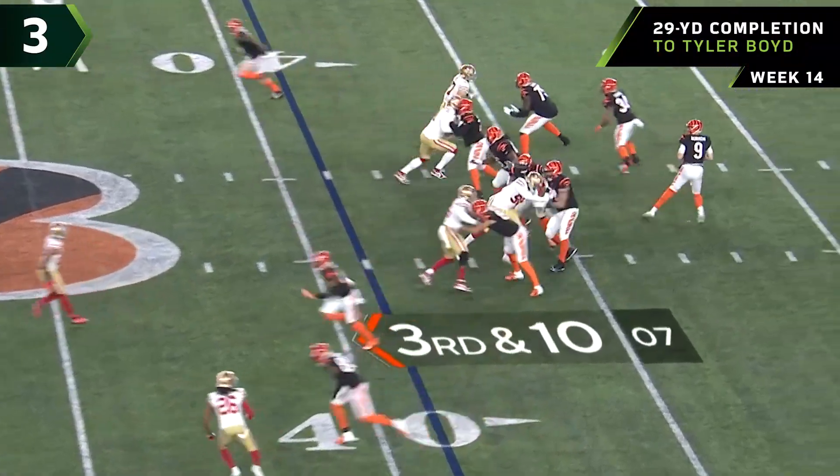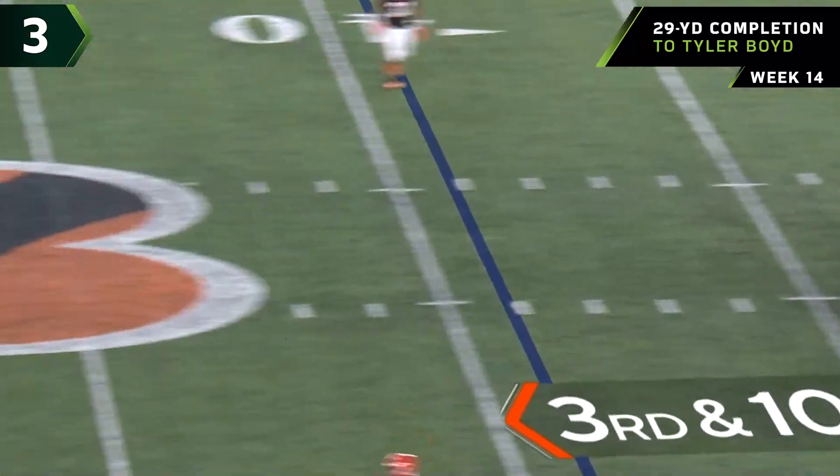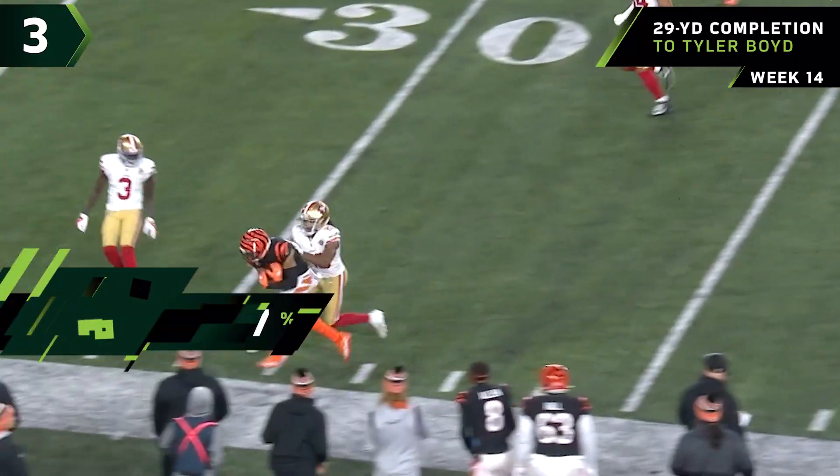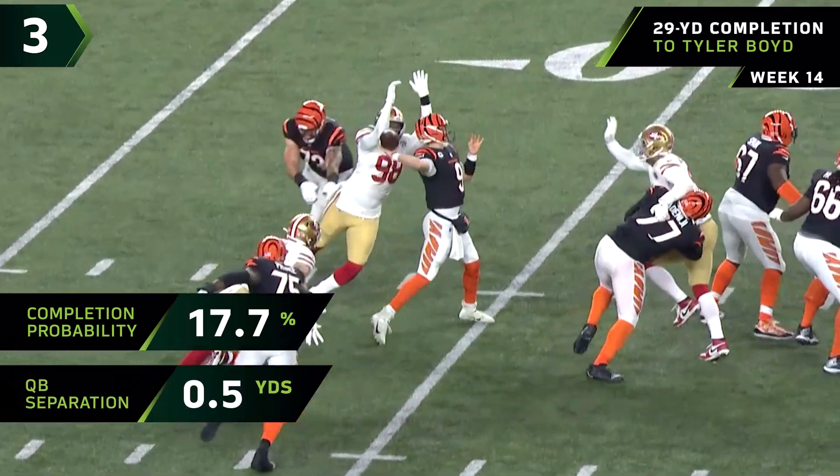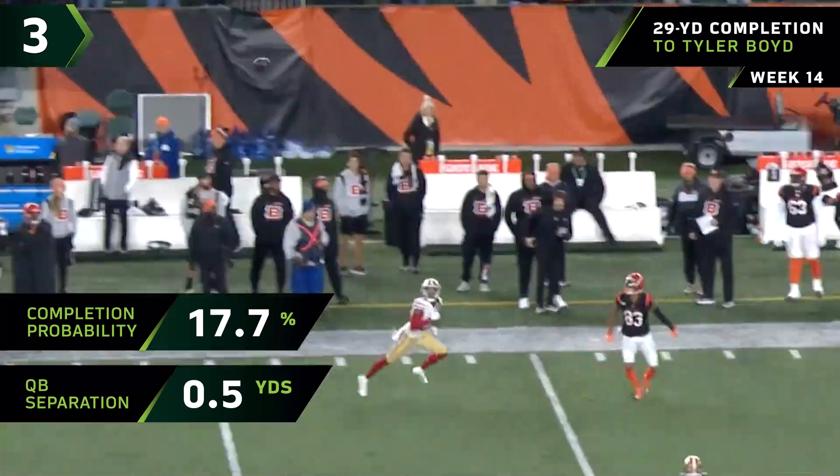You've got to make sure you give your depth, play from deep to short, come up and tap. Burrow, down the sideline — that is complete! And out of bounds, short of the 30-yard line. Tyler Boyd with the catch, and what a throw by Burrow under pressure.